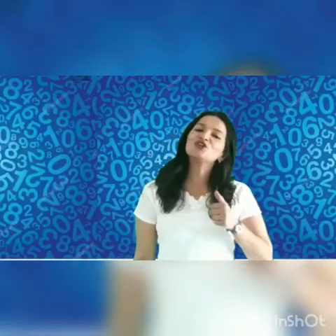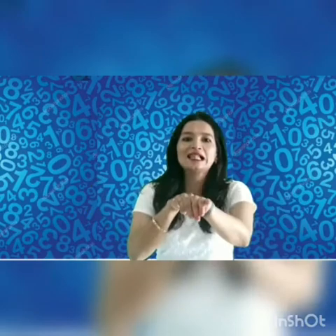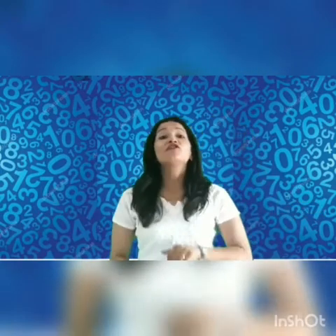Students, you enjoyed the rhyme. Jack and Jill went up the hill — who came first? Jack. And who came after? Jill. So today we are going to learn after numbers.